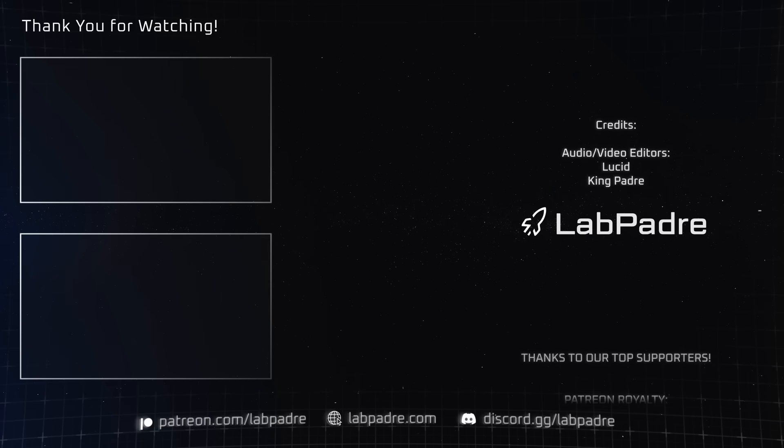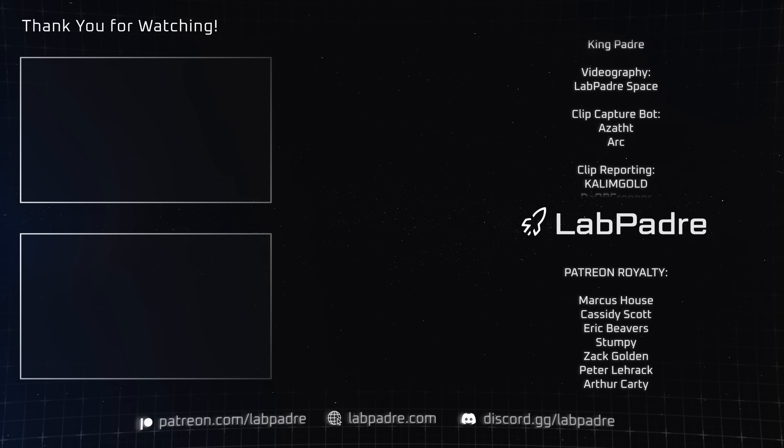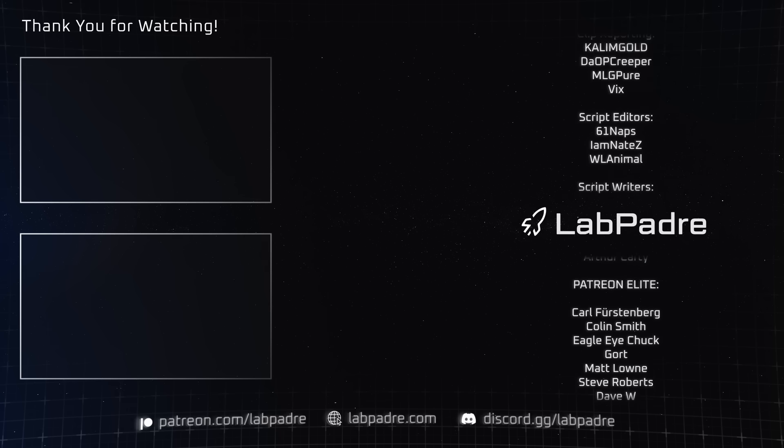And there you have it — another SpaceX and Starbase weekly update brought to you by LabPadre. Don't forget to hit the like and subscribe button if you haven't already, and we'll see you next week.